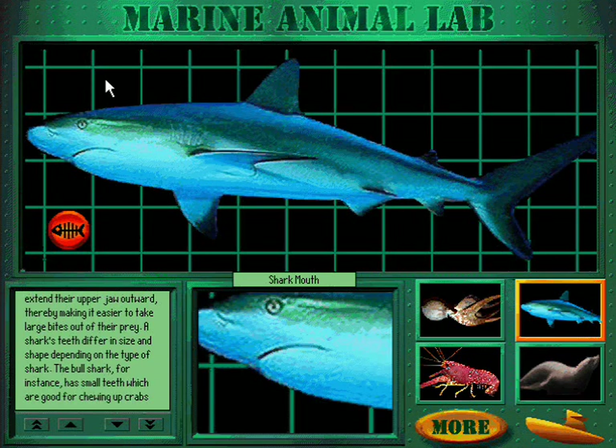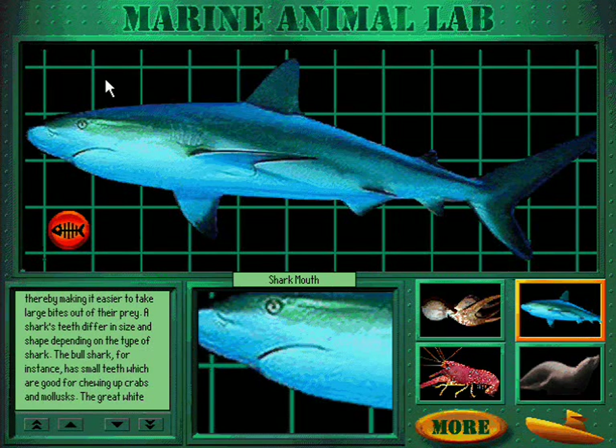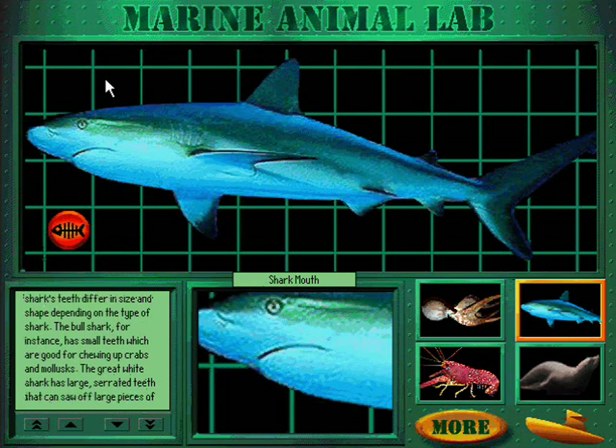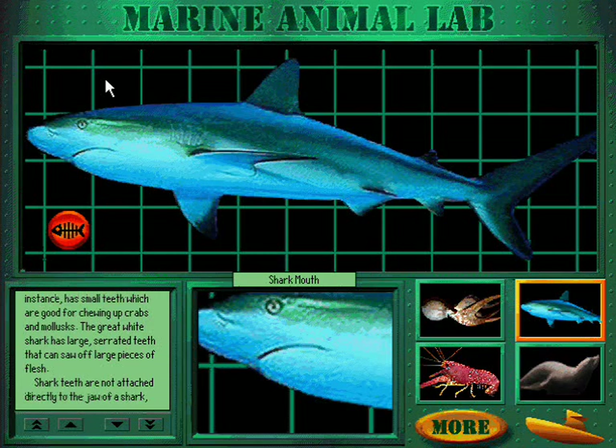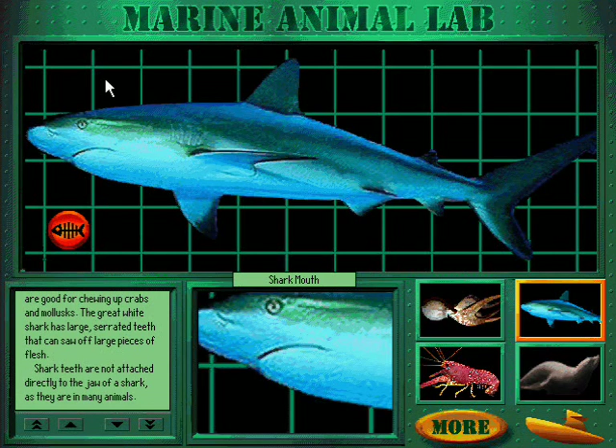A shark's teeth differ in size and shape depending on the type of shark. The bull shark, for instance, has small teeth which are good for chewing up crabs and mollusks. The great white shark has large serrated teeth that can saw off large pieces of flesh.